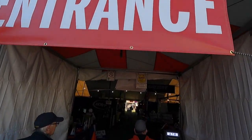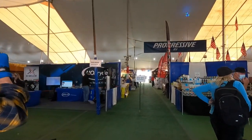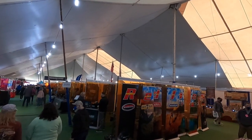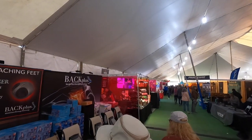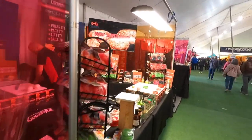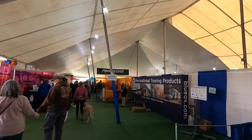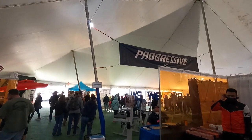There we go - entrance. They've got different doorways. This tent is much smaller than before - real small. Up here we've got one-way traffic. It pretty much looks like the same setup. They've got partitions between the booths. Look at that - you can get a massage while you walk through. Another massage place up here. And there's Progressive RV.